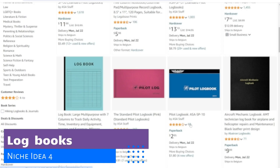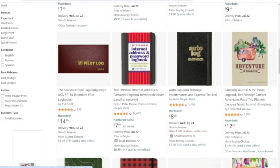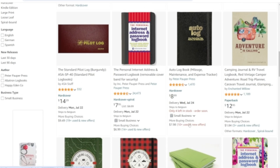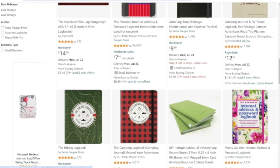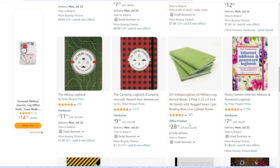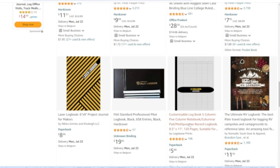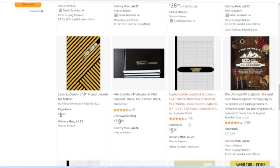The next niche is logbooks and registries. From fitness trackers to travel logs and meal planners, there is a whole world of opportunities waiting for you to explore. Consider creating logbooks for niche activities like bird watching, wine tasting, fitness, or golf players. By offering well-designed and specialized logbooks, you can cater to enthusiasts who are passionate about their hobbies and need a way to keep track of their activities.